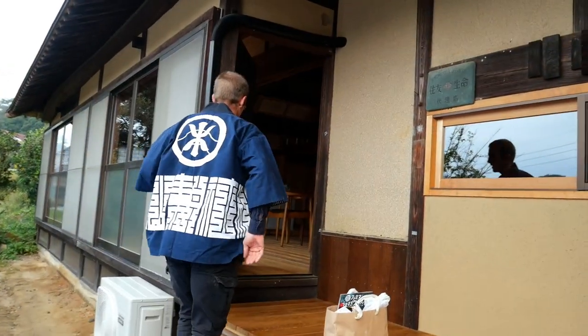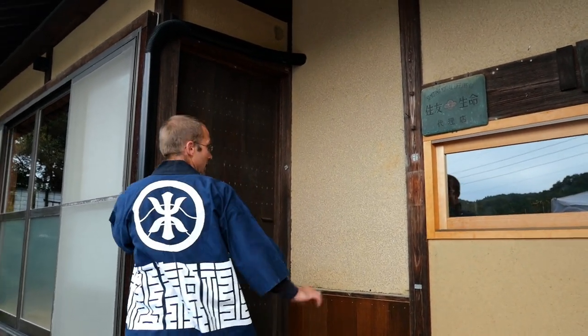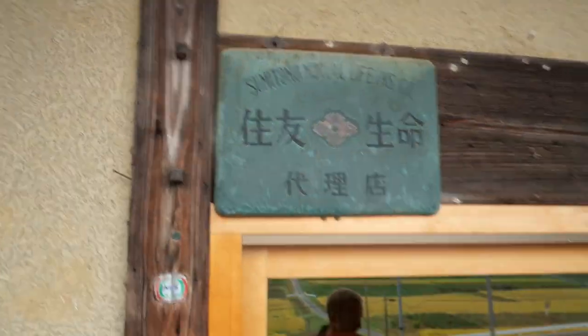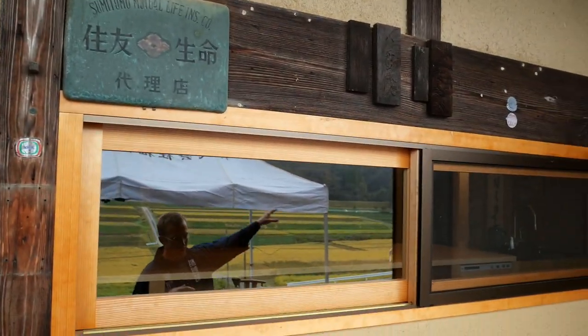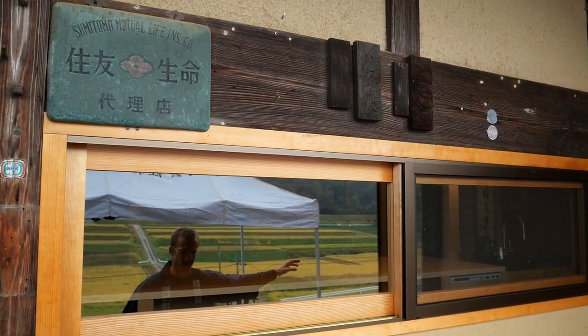I've been working on it for two years while working on other projects, so it's been a labor. It's going to be nice to finally have a house for our family and bring community around. This is the original genkan, which is why I put this old door back on. Too bad to not have the nokigoya — the original farm equipment storehouse — because it's a beautiful space too.